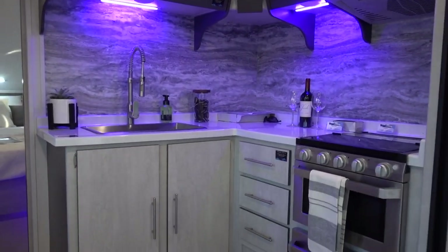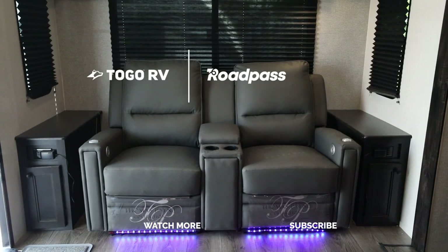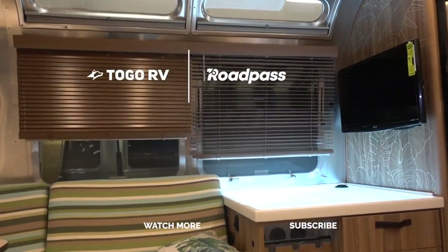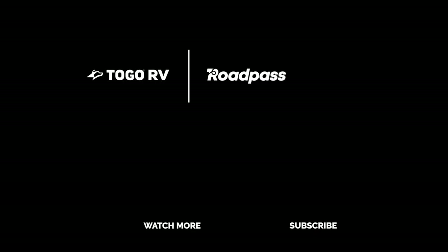Apps like Campendium, Road Trippers, and more are part of your RoadPass account. Whether you use the free RoadPass account to log in or RoadPass Pro membership to access premium features and discounts, RoadPass makes it easy to access your favorite road trip and camping apps.